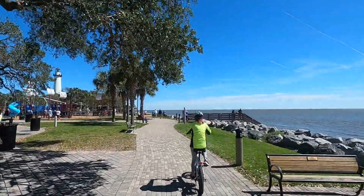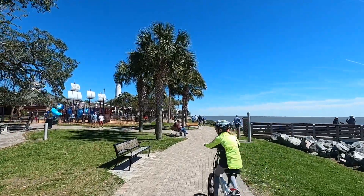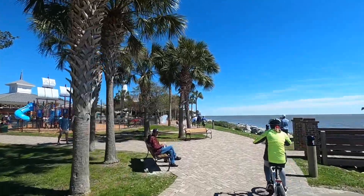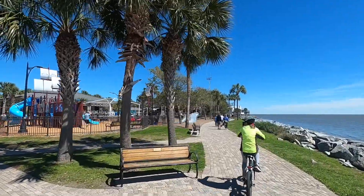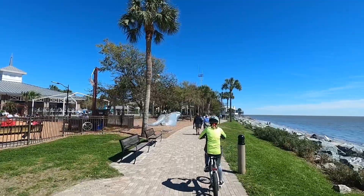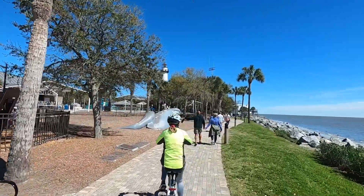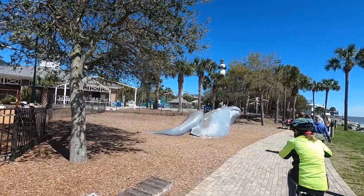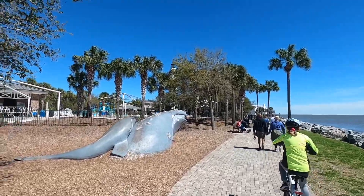We're going to head to the lighthouse. Let's get back on the bike path, go past the lighthouse. Here's a nice playground — oh look at that, they've got whale sculptures! And there's a pool that must not be open right now.